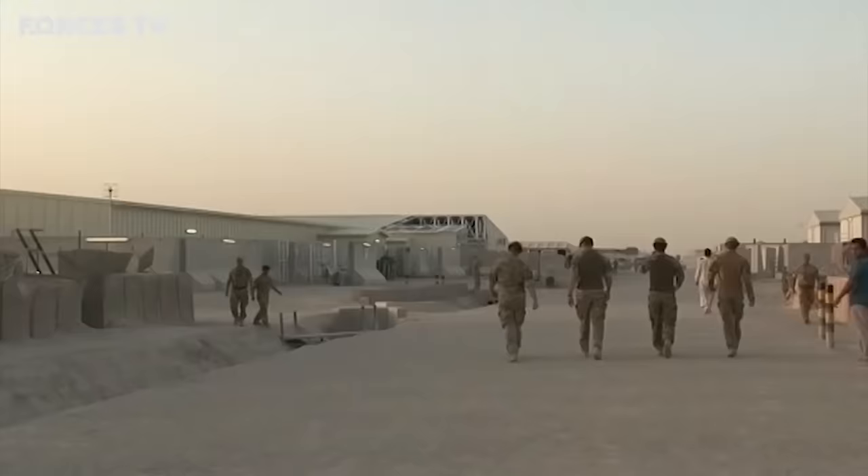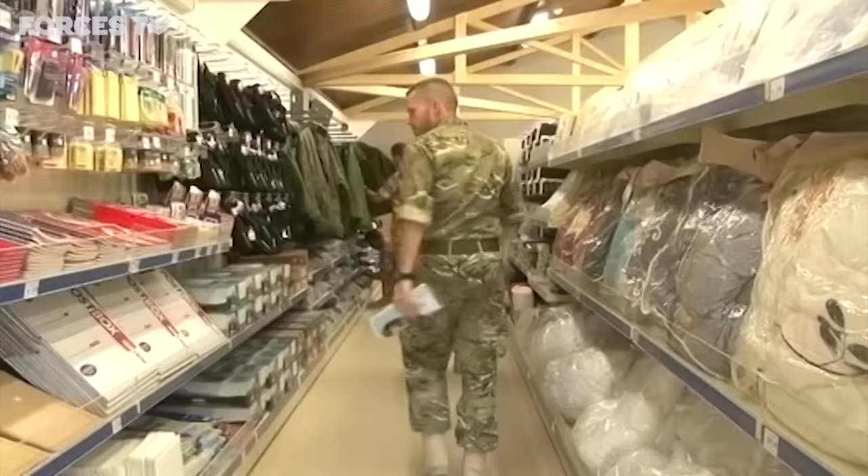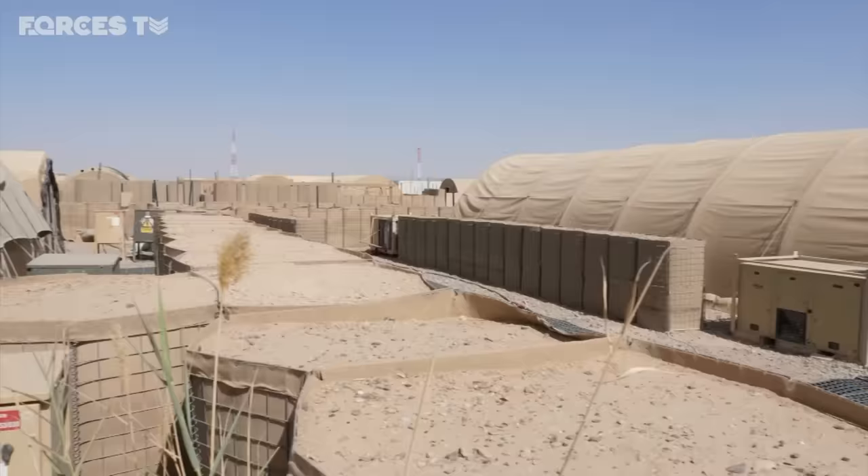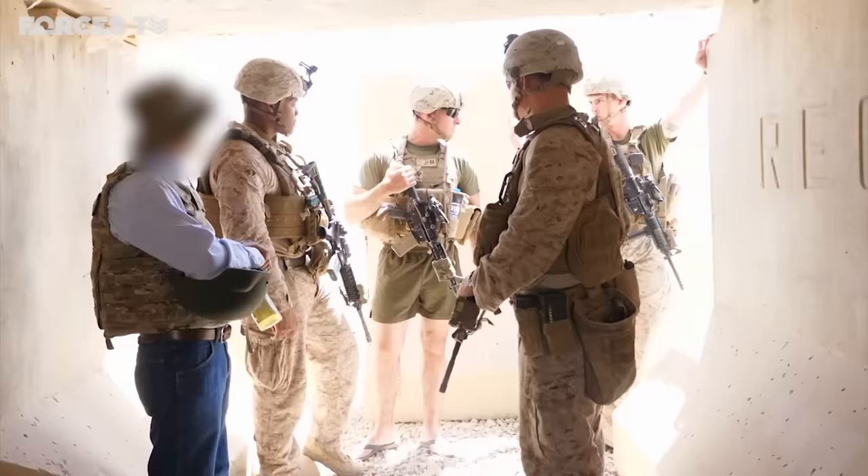The last time I was here was 2012, and back then Bastion was absolutely bustling with soldiers going out to all the various FOBs — there were more than 100 at the time. There were coffee shops, there was a NAAFI. It was a really, really busy place, effectively a big town. But now it's really eerie and desolate. There's just no sign of life apart from the remnants of what was once here.